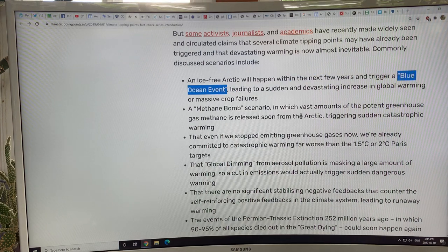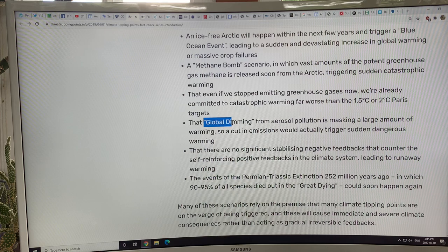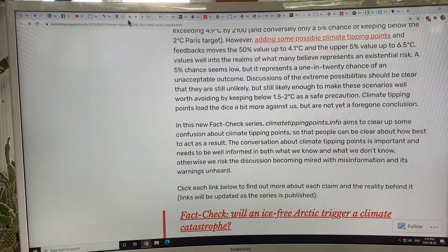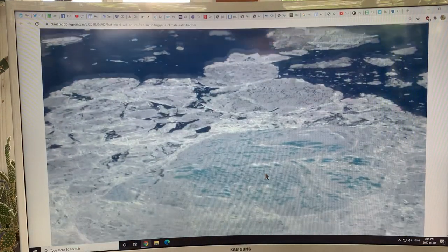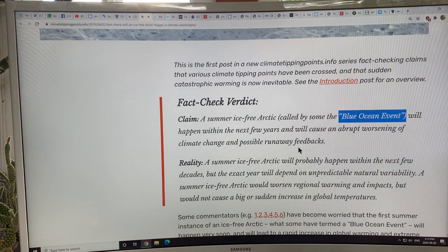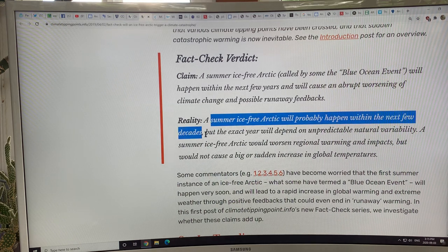There's lots of really cool content there. One link specifically fact-checks whether an ice-free Arctic will trigger a climate catastrophe. The claim is that a summer ice-free Arctic — the blue ocean event — will happen within the next few years and will cause abrupt worsening of climate change and possible runaway feedbacks. The site says it'll probably happen within the next few decades, referencing a peer-reviewed paper suggesting 2035.